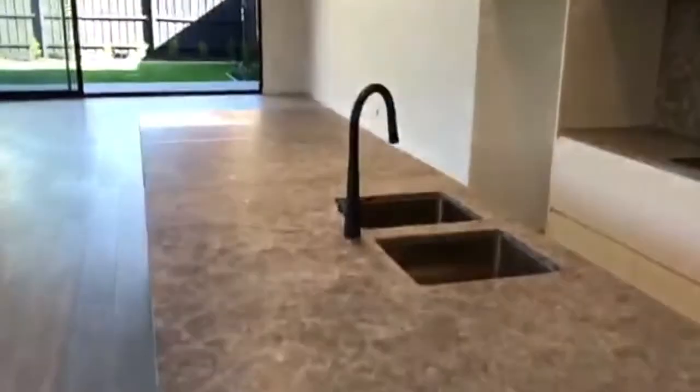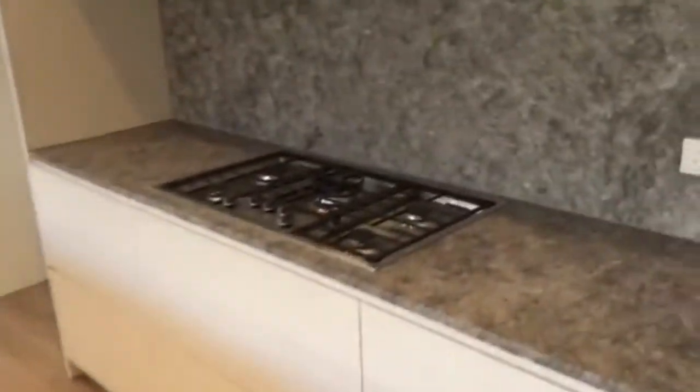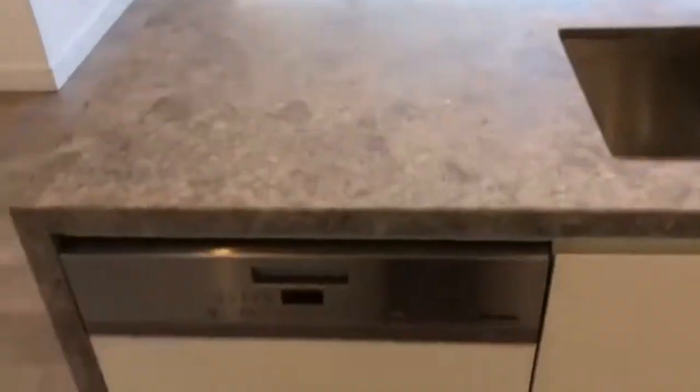And here we have an open-concept kitchen, meals and lounge. The kitchen is very modern. It has waterfall bench tops and stainless steel appliances, which includes the gas cooktop, oven and integrated dishwasher. There's plenty of storage space in here as well as a walk-in pantry with additional bench space for all your appliances.